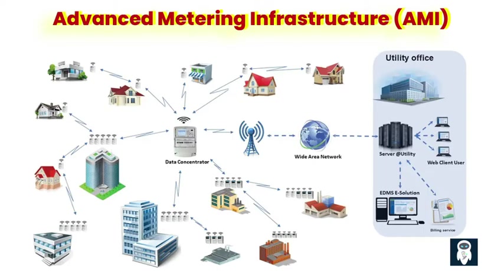Second, key components of AMI. AMI consists of three essential components: smart meters, a robust communication infrastructure, and advanced data management systems. Smart meters, equipped with sophisticated technology, replace traditional analog meters and record energy usage at regular intervals. The communication infrastructure, comprising wireless or wired networks, ensures seamless data transmission between smart meters and utility systems. Data management systems handle the processing, storage, and analysis of the vast amount of data generated by AMI.